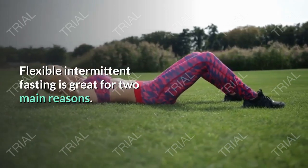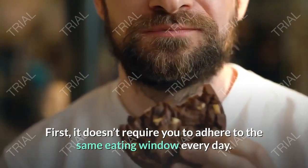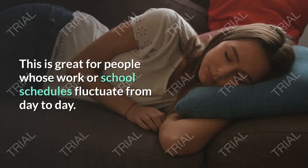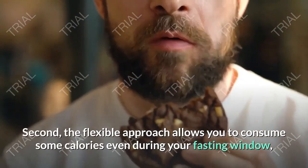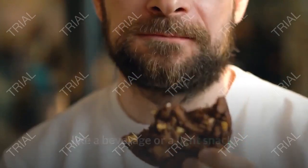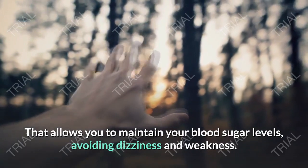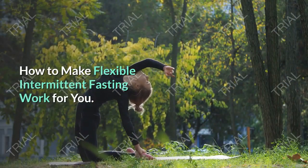Flexible intermittent fasting is great for two main reasons. First, it doesn't require you to adhere to the same eating window every day — this is great for people whose work or school schedules fluctuate from day to day. Second, the flexible approach allows you to consume some calories even during your fasting window, like a beverage or a light snack, to maintain your blood sugar levels, avoiding dizziness and weakness.